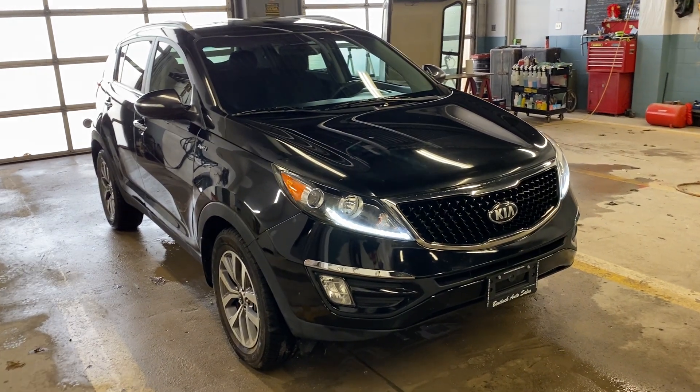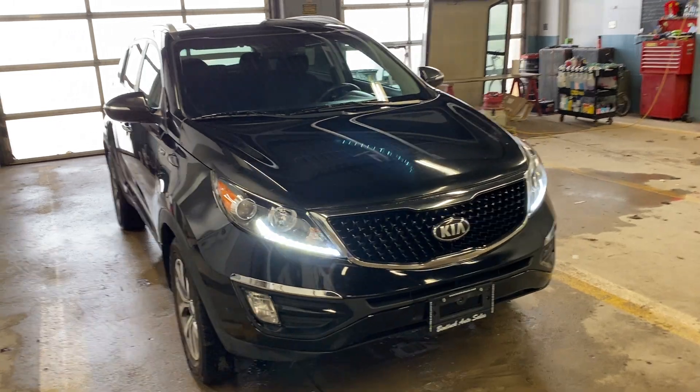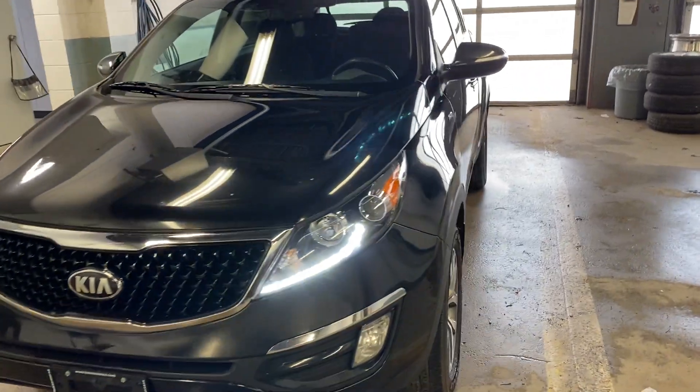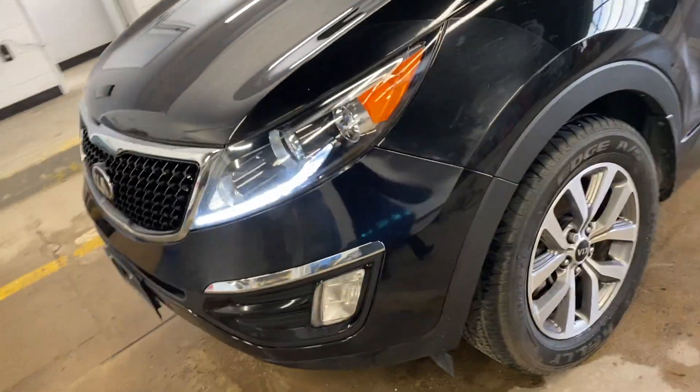Hey there, today at Benic Auto Sales we have a 2014 Kia Sportage EX. It is all wheel drive, a beautiful vehicle in excellent, excellent shape.